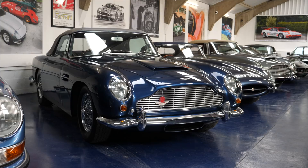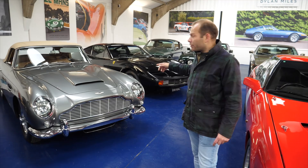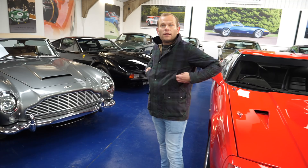Dylan, you have got some insane cars. As you can see, Astons are sort of the backbone of my business and my obsession basically. This is a DB5 convertible that was restored by Aston Martin Works Service, just finished — and this car belongs to Prince Michael of Kent.